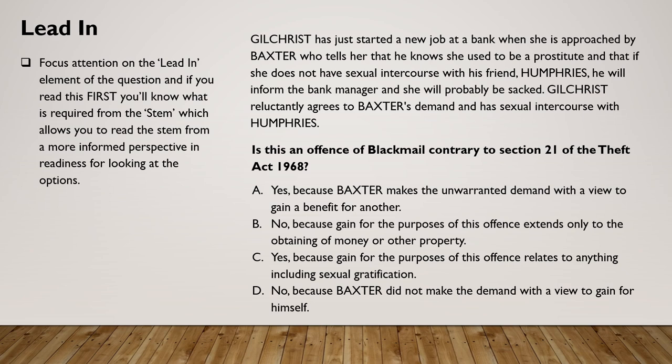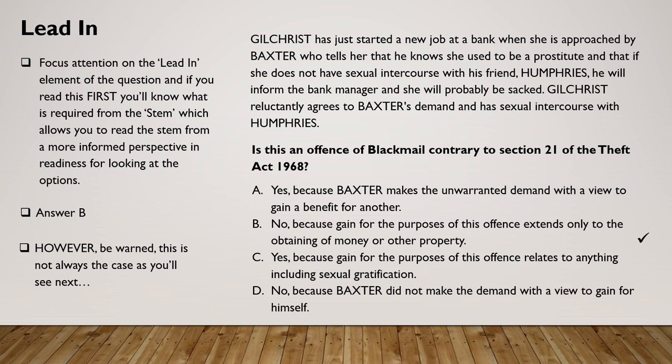Gilchrist has just started a new job at a bank when she is approached by Baxter who tells her that he knows she used to be a prostitute and that if she does not have sexual intercourse with his friend Humphreys he will inform the bank manager and she will probably be sacked. Gilchrist reluctantly agrees and has sexual intercourse with Humphreys. Now we know specifically what the question is asking — is this an offence of blackmail? — and we can make a decision as to whether the answer is yes or no.